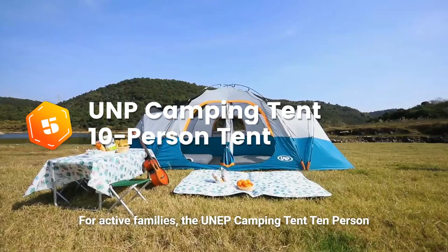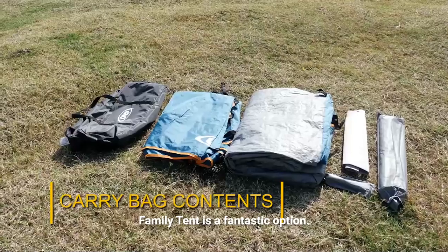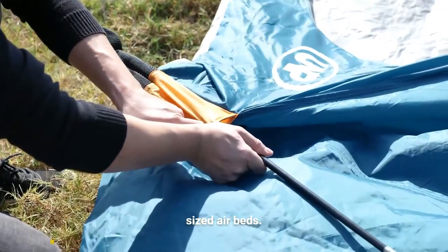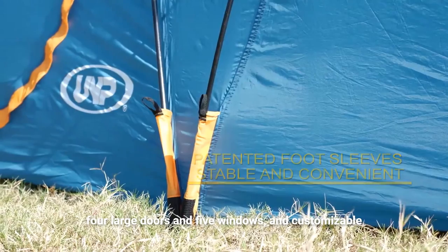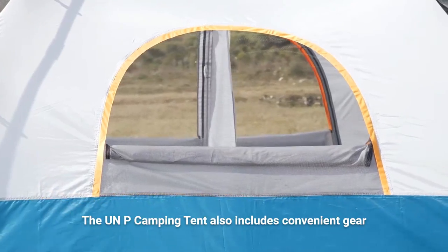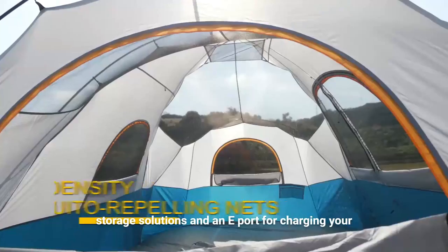For active families, the UNP Camping Tent 10-person family tent is a fantastic option. This tent offers enough space for 10 campers or four queen-sized airbeds. It features a quick setup, excellent ventilation with four large doors and five windows, and customizable layout options. The UNP Camping Tent also includes convenient gear storage solutions and an e-port for charging your devices.